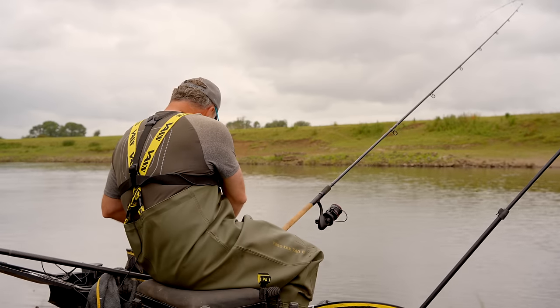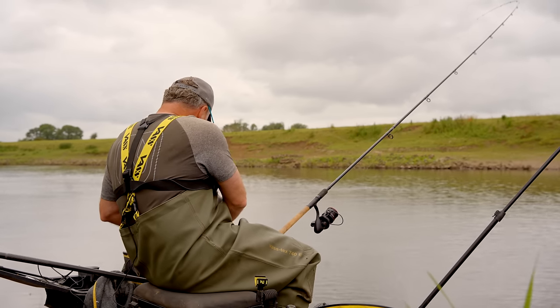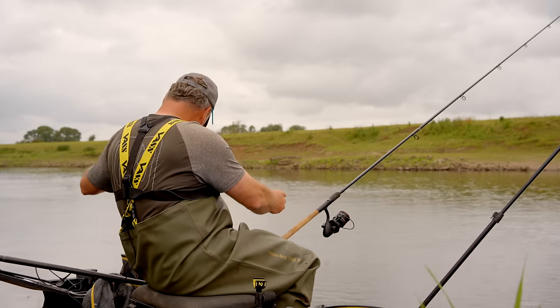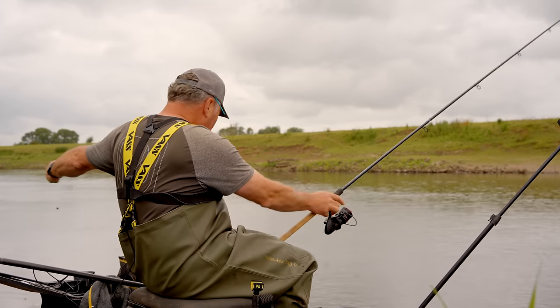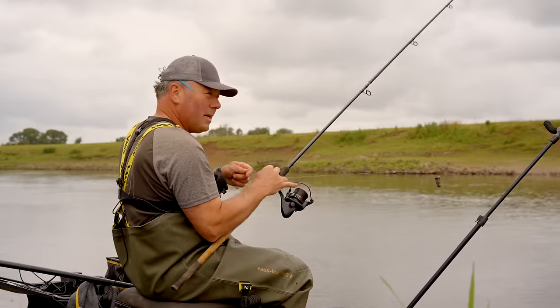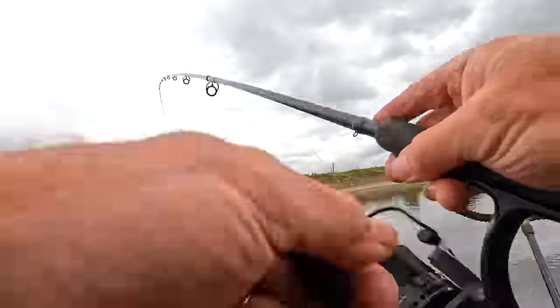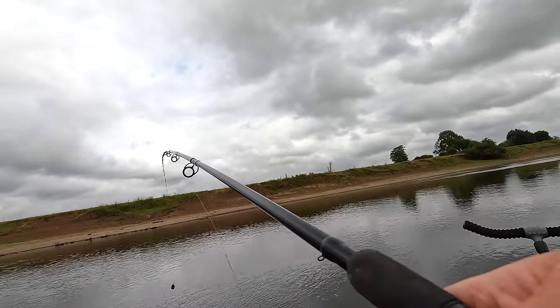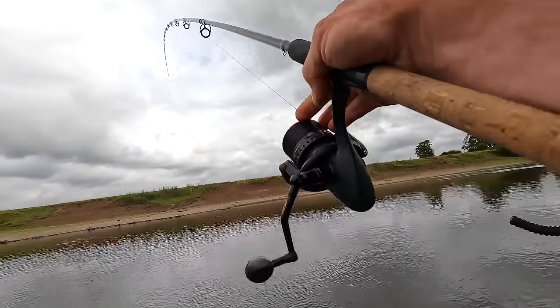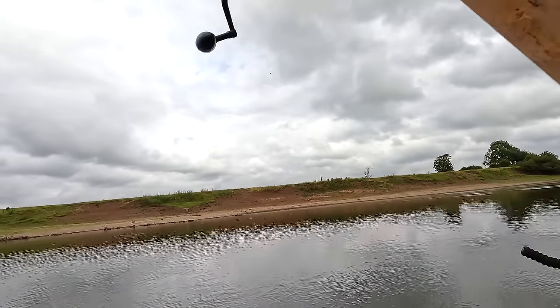They thinned out a bit and then the only ones you'd really catch were big ones, and slowly but surely they kind of disappeared. I remember about ten years ago on a national catching some big ones but they looked like really old fish. I actually think there's a chance that we could, like all fish life cycles, see a bit of a comeback.